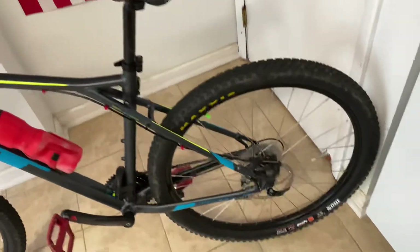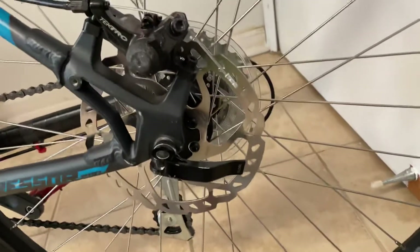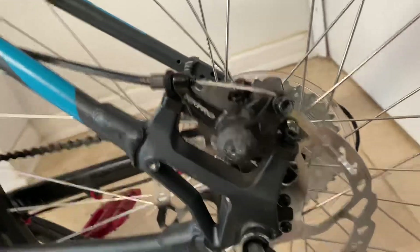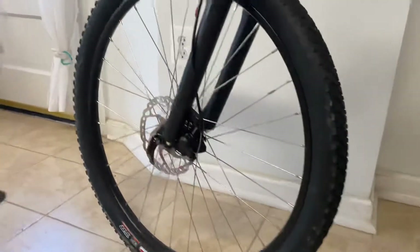The next thing I upgraded were the brake discs. This wasn't necessarily an upgrade — these are still 160 millimeter Shimano discs. However, mine were so bent and I was having so many issues with brake rubbing that I decided to get a brand new pair for the front and the back.